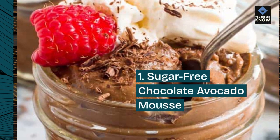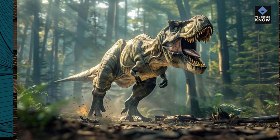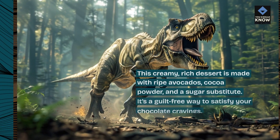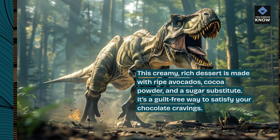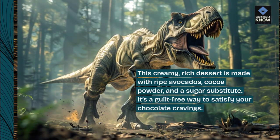Sugar-Free Chocolate Avocado Mousse: This creamy, rich dessert is made with ripe avocados, cocoa powder, and a sugar substitute. It's a guilt-free way to satisfy your chocolate cravings.